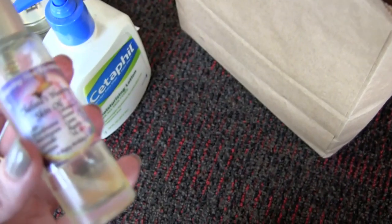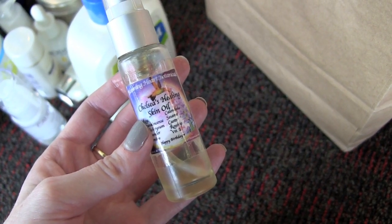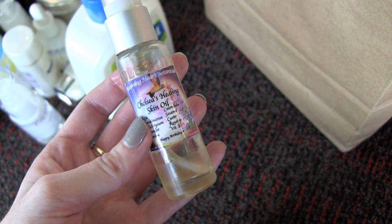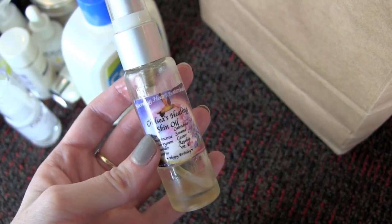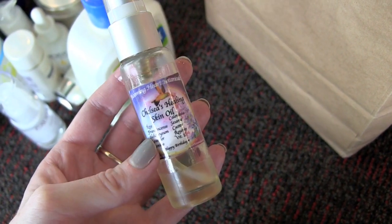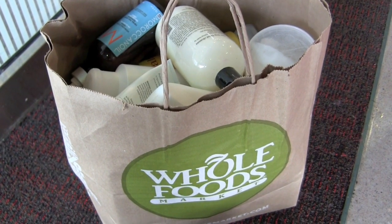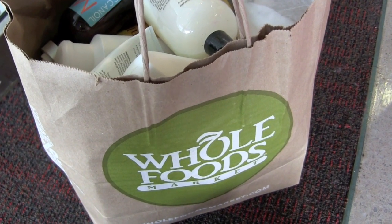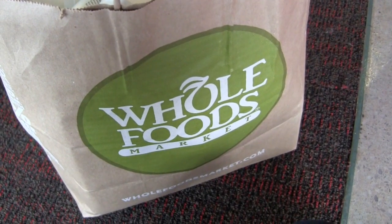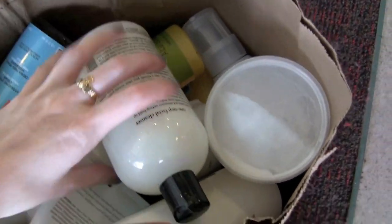I'm going to grab my bigger bag and continue looking like a complete psychopath talking into a camera about empty things in the departure section of the airport. Ryan's parents were like, 'What, are you insane?' But I had to get this done. Okay, let's go through this bag — a lot of 'didn't make the cut' kind of things.